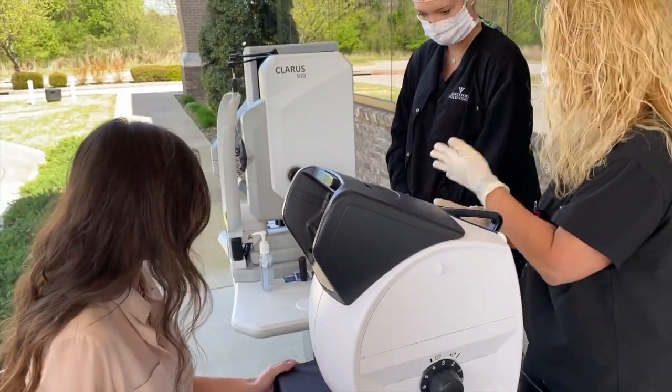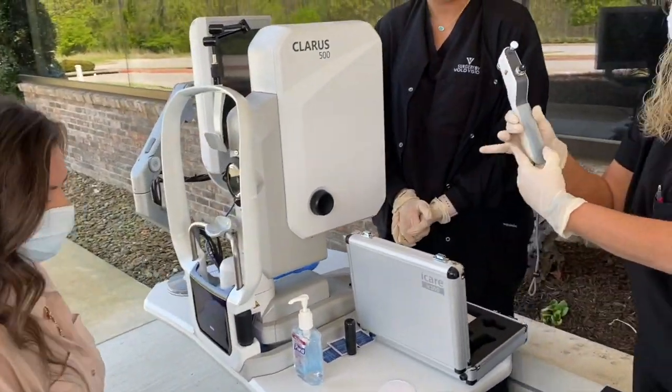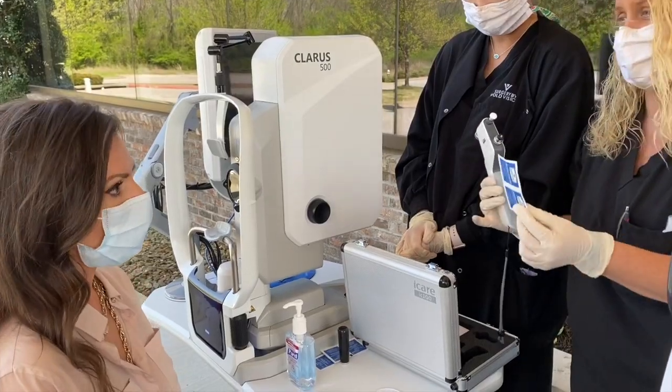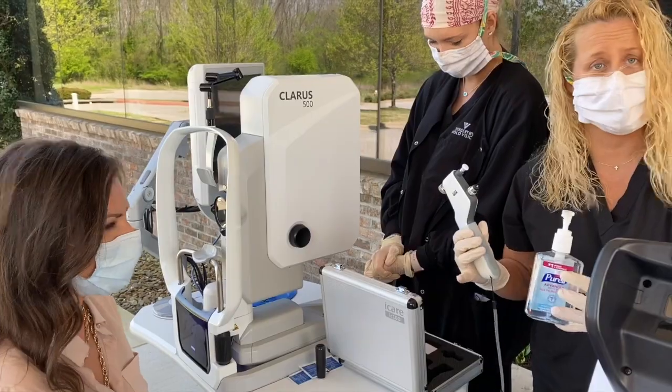Then you'll step on over here and we'll take this instrument and check your eye pressure. Everything is sanitary — we will be wiping everything down and we also have hand sanitizer. Everything is sterile.